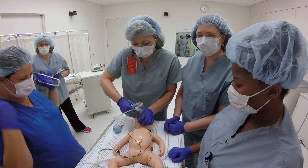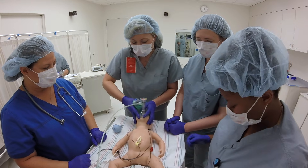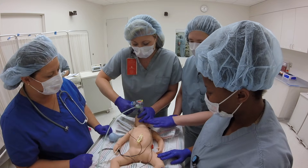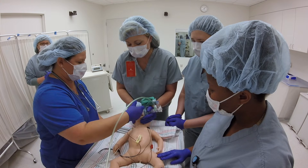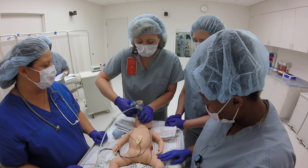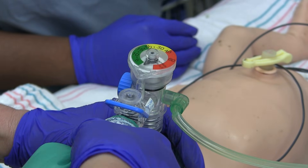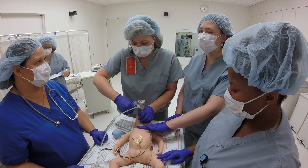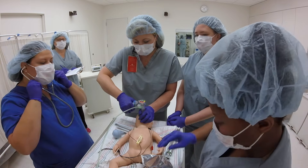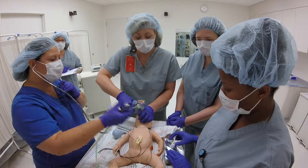We should start Mr. SOPA. M is for mask — I've got the right size and I have a good seal. R is for repositioning — let's try that. S is for suction. O is for open airway. P is for pressure. I see chest movement now. If that hadn't worked, we would have gone to A — alternate airway. We're going to bag for 30 seconds, and after that we'll check the heart rate. The heart rate has increased to 150.